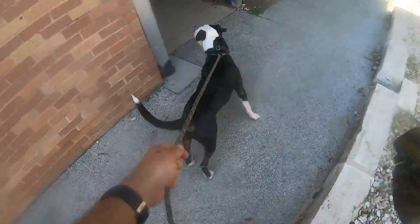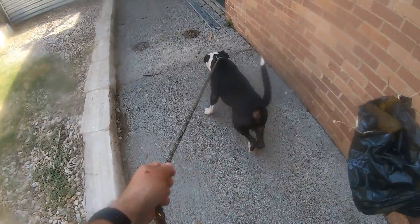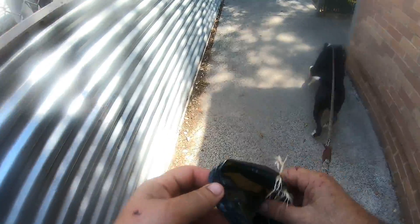He's just got a bunch of puppy energy that being in the shelter is not very conducive to, and he doesn't know what to do with it when he's so excited to get out for the first time.